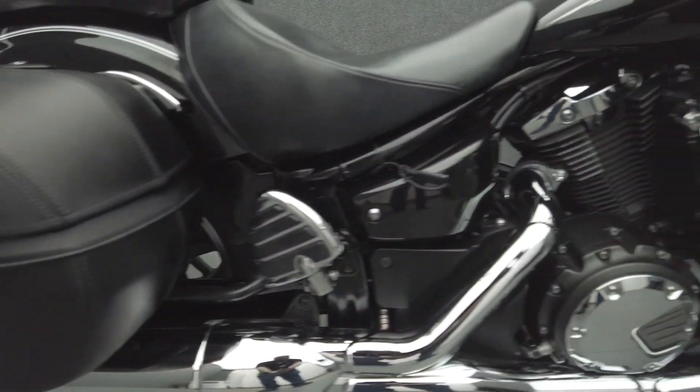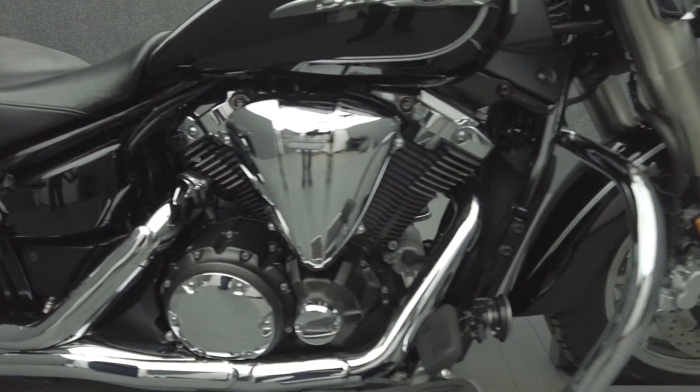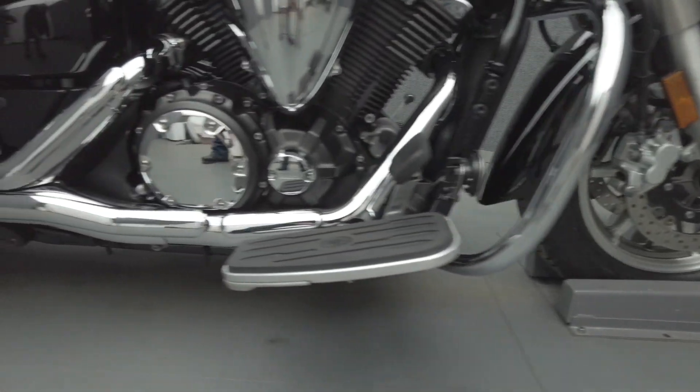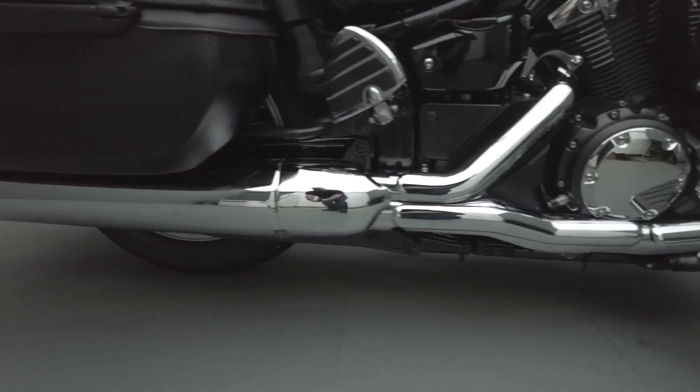Powered by a 1304cc V-Twin engine, the V-Star puts 81 ft-lbs of torque through a 5-speed transmission. It weighs in at 712 lbs and has a 28.1-inch seat height.